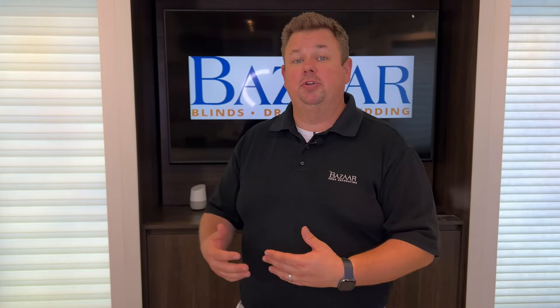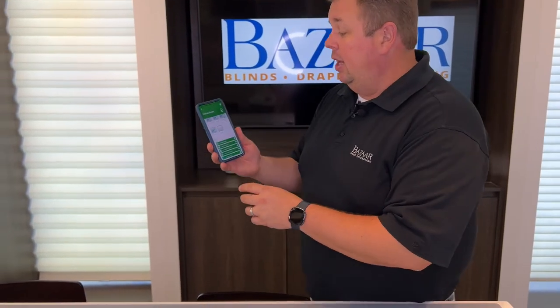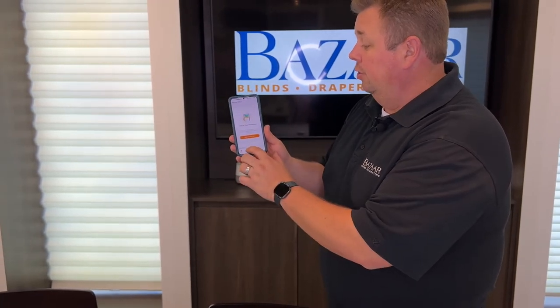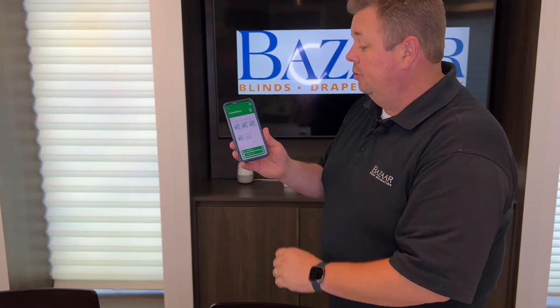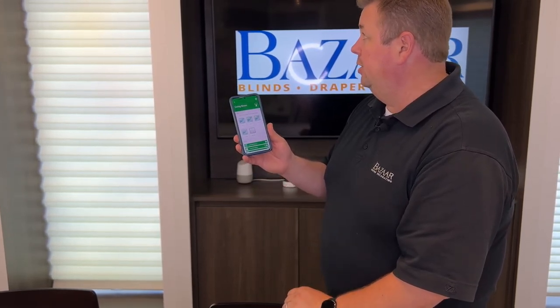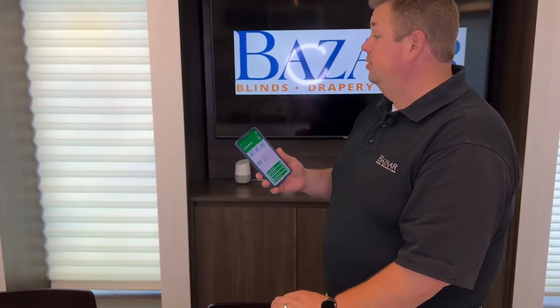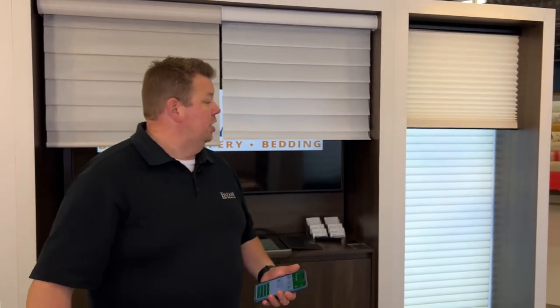Instead of leaving the task you're doing — the cooking in the kitchen — what you can do is pick up your phone, go to the Power View app, start on the dashboard, go to the room you want, and say we need to close the shades in the living room. Just hit the living room close button and all the shades in the living room will go ahead and close. No need to walk over there, no need to stop what you're doing. You can continue doing what you're doing while all the shades operate to the function you want.